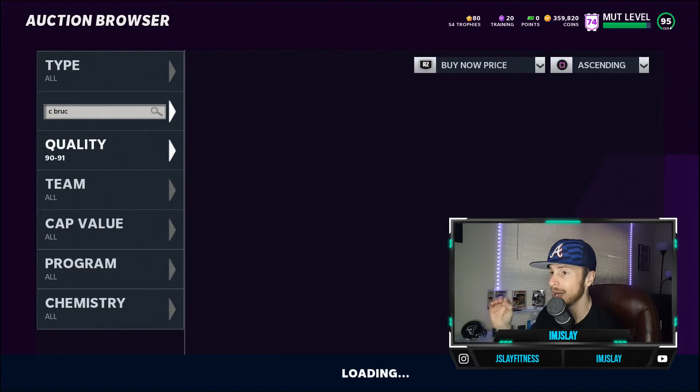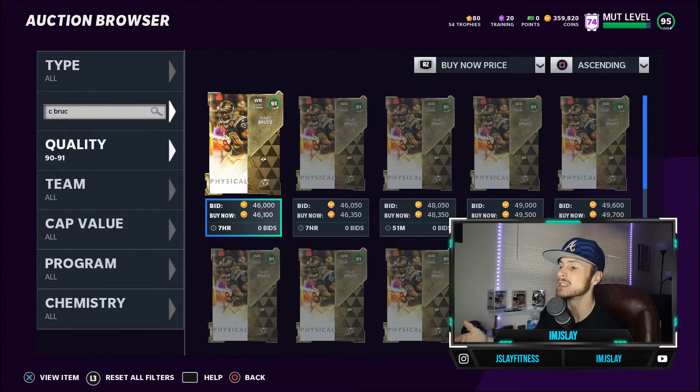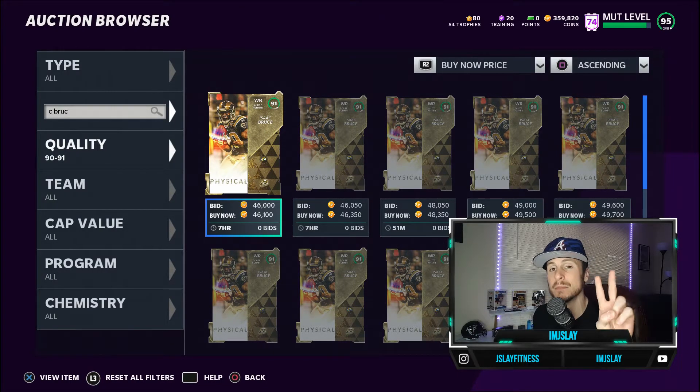Let's take a look at the price and just how much this card's going for. If he met that 90 threshold with chemistries for all his route running, you'd see this card going well past 46k even though it's a 91 overall card. But at 46k — well under that 100k mark — this Isaac Bruce is a nasty wide receiver on any budget team. If you're looking to save some coins, go ahead and pick this one up. He comes in at number two.